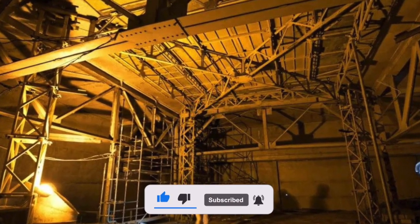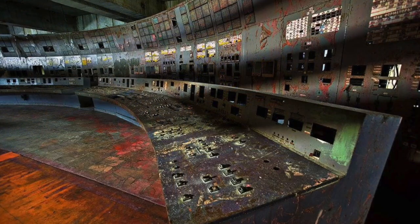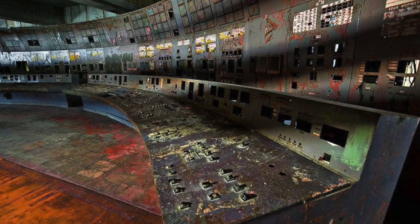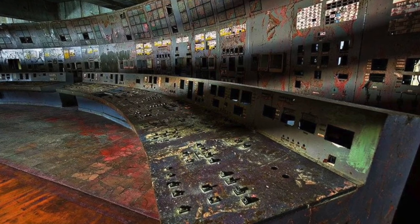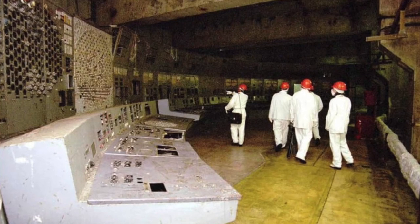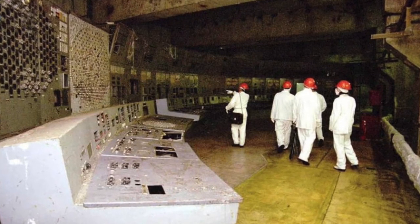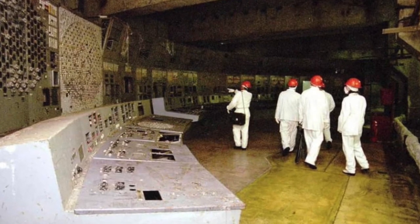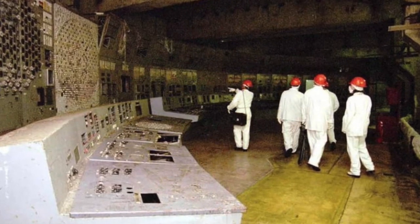These pictures show the central control room of the plant. During the explosion in April 1986, it suffered little damage. All this desolation is the result of time and environment. To work inside the station, specialists wear white protective suits made of special polyethylene. The material retains or attenuates some types of radiation, although of course there is no protection from penetrating gamma rays.